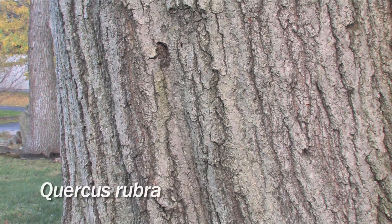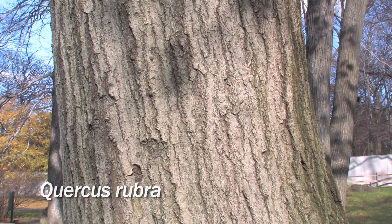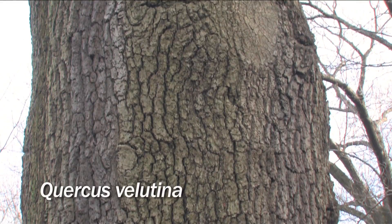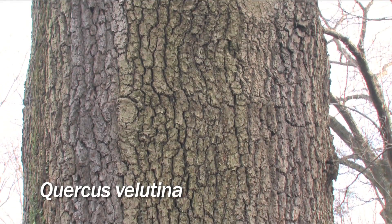Another group of trees that features a huge diversity of bark is the oaks. The bark of Quercus rubra, the red oak, has black rough features that contrast with smooth gray highlights. As opposed to that, Quercus velutina, the black oak, has a dark, blocky bark. Thanks for joining me.